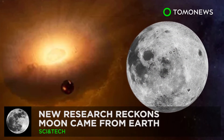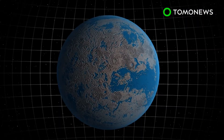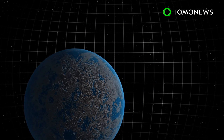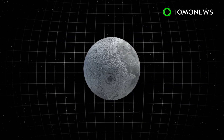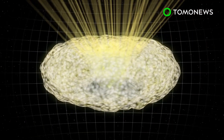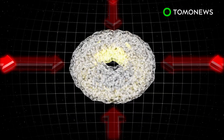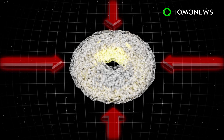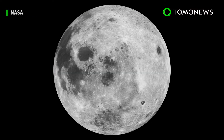New research reckons Earth birthed the moon. The most prominent lunar formation theory holds that the moon was formed when a Mars-sized object named Theia hit Earth billions of years ago, and a cocktail of rock and metal erupted from both celestial bodies mixing together to birth the moon. New research posits that a collision did occur, but instead created a giant donut-like spinning mass of vaporized rock called a synestia. Researchers believe the moon was fashioned inside this, potentially over hundreds of years by atmospheric pressure, extreme heat, and rock — and then it just sort of popped out.